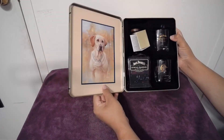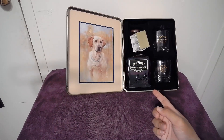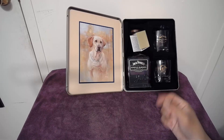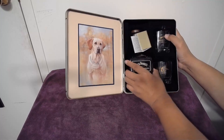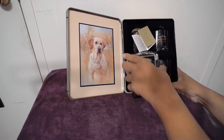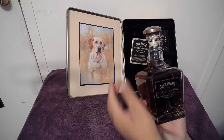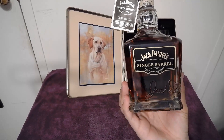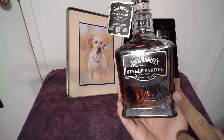As we open it, there's a picture on the inside. Inside we have the Jack Daniels bottle and two glass cups. We fished the bottle out. Here's the bottle — I like the simplicity of it, it's as simplistic as the Jack Daniels brand.